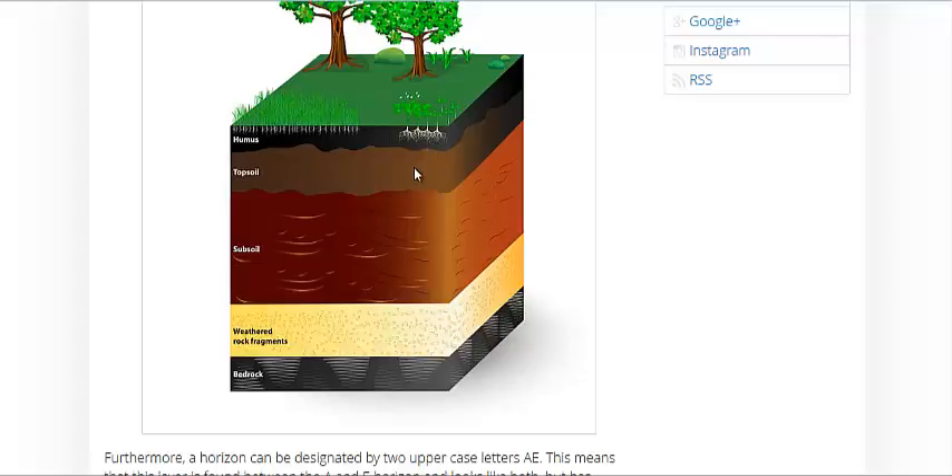Then you have topsoil, which is common in most farming environments and most home environments as well, grasslands and such. Then you have the subsoil — very clay-filled, silty, some pebbles, aluminum, which is a very abundant mineral in our soil. So then you've got weathered rock fragments, and then bedrock down at the bottom, where you'd like to build skyscrapers off of, for example.